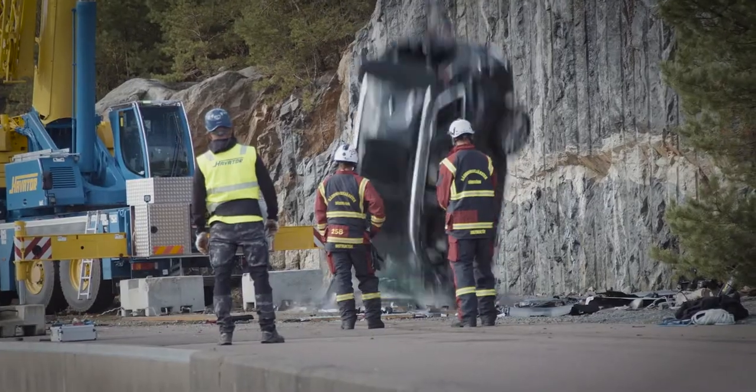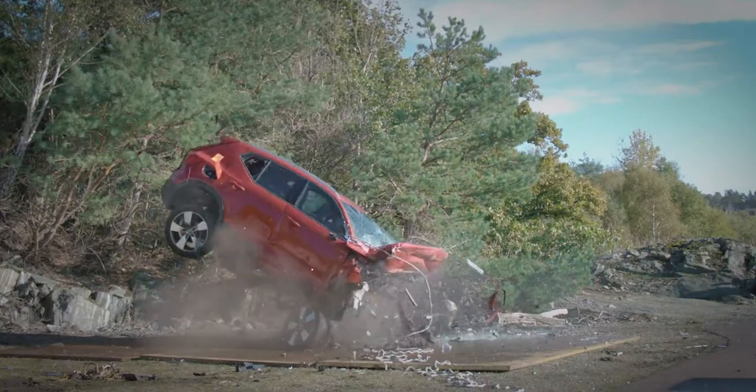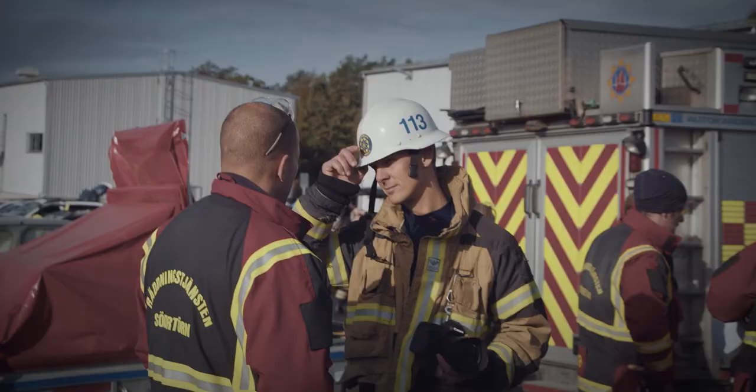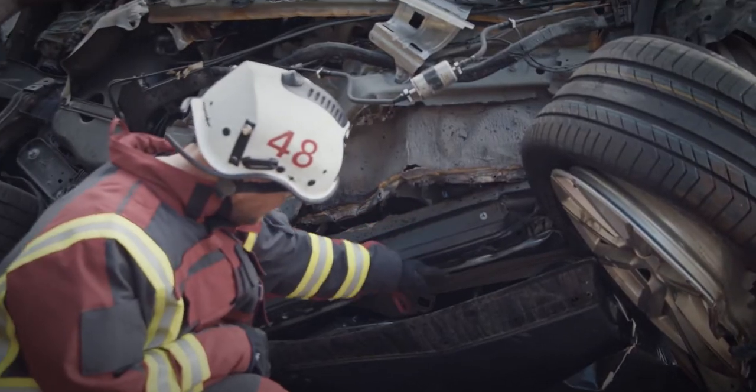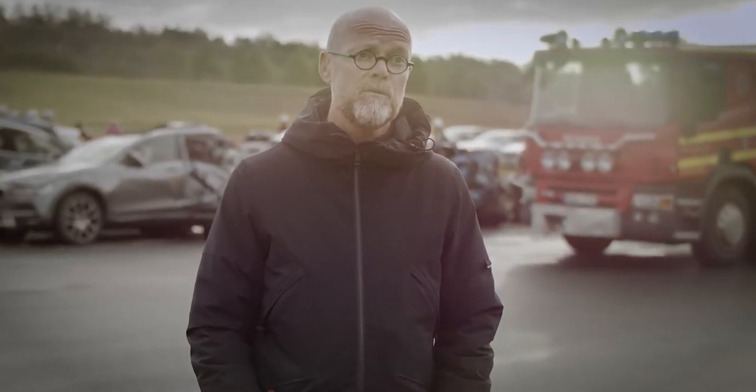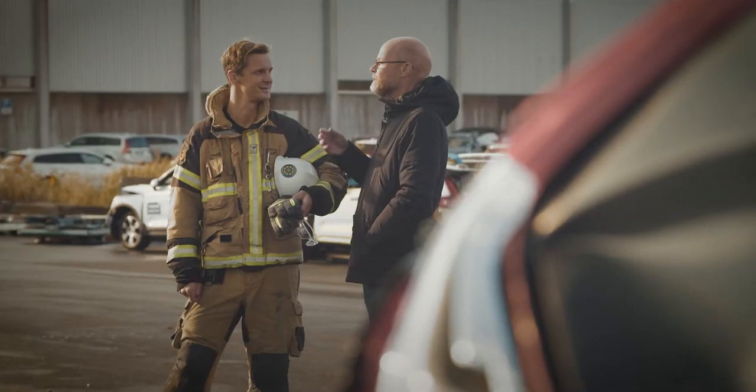Therefore it's extremely important for us to work with new cars. Our work here will end up in a report and that's not just for us who are working here today. It will hopefully be used all over Sweden and possibly internationally too. The reason that we work close together is because we have the same goal and that's to have safe roads.